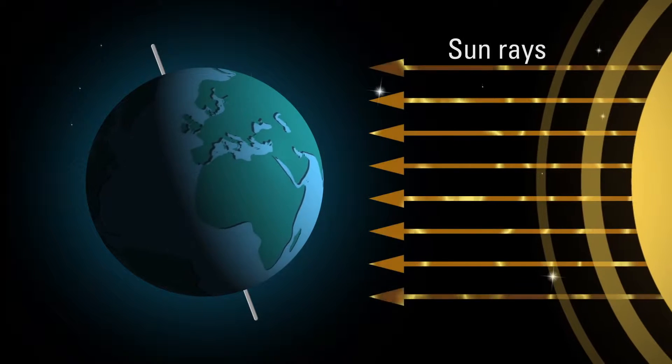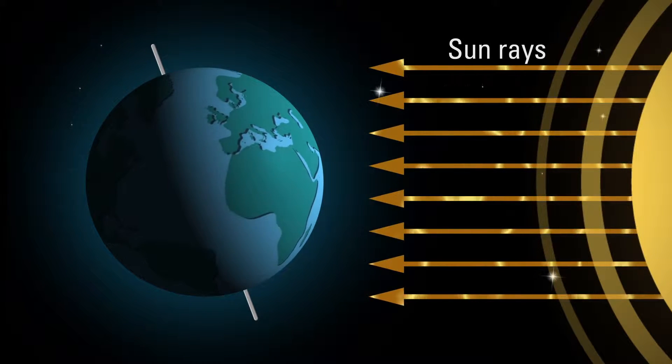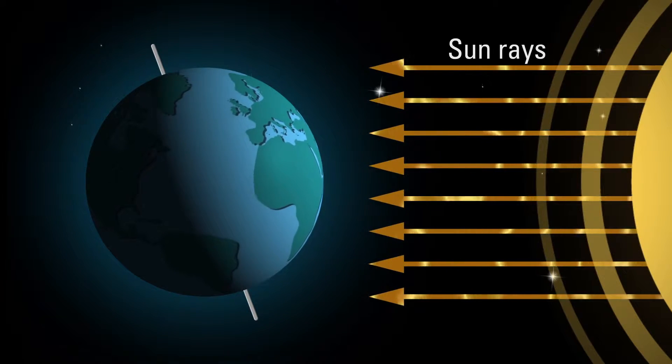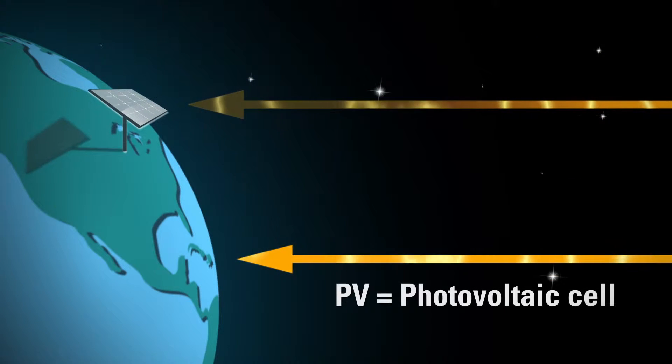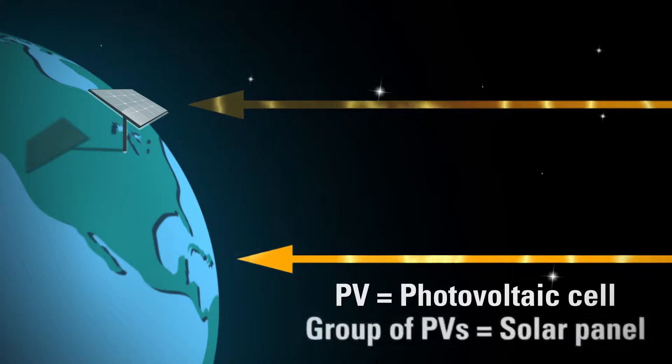In the dead of winter, when the sun is spending more of its time warming up the southern hemisphere, our days are shorter and typically colder. Shorter exposure of less intense sunlight means PV systems generate fewer kilowatts of electricity in a day.